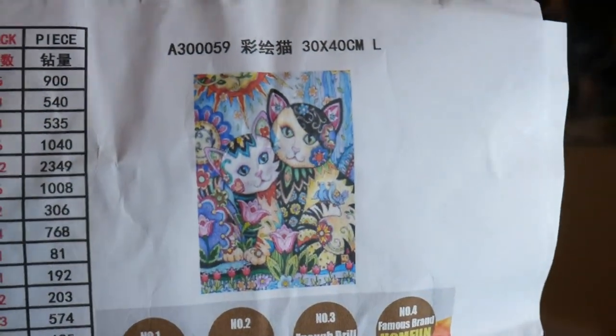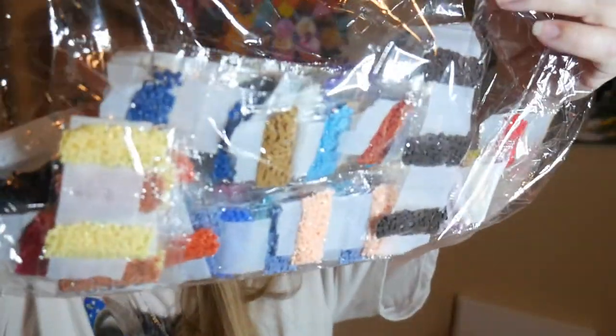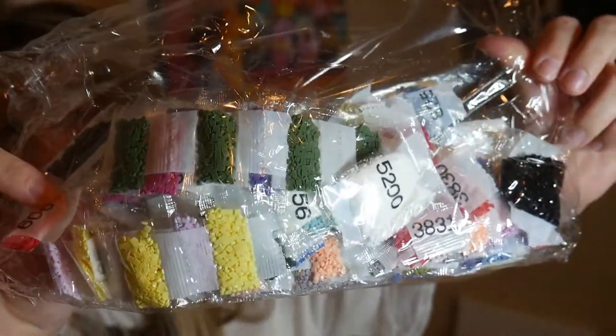This one I do believe came from AliExpress — there's the picture, it is pretty little kitty cats! It has 35 colors on it. Don't you just love inventory sheets? I'm just going to hold the colors up on this one so you can see all the wonderful colors in it. It's going to be a really really pretty picture. I'll go through and check those off — I'm going to keep this with it because these do not have the actual serial number of the picture.